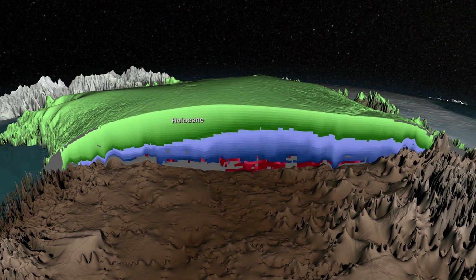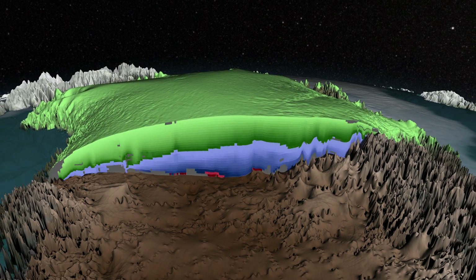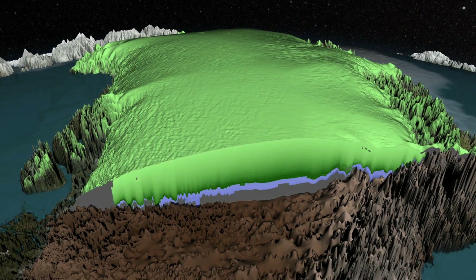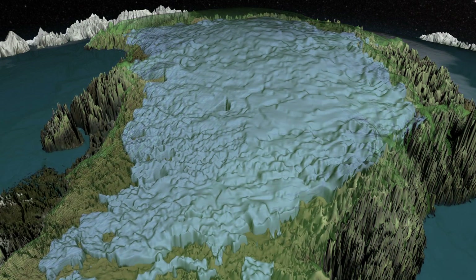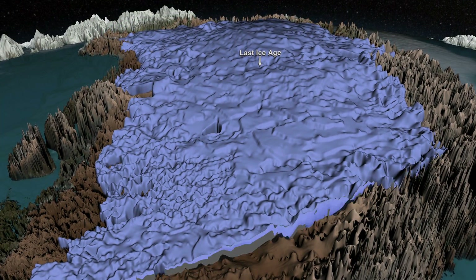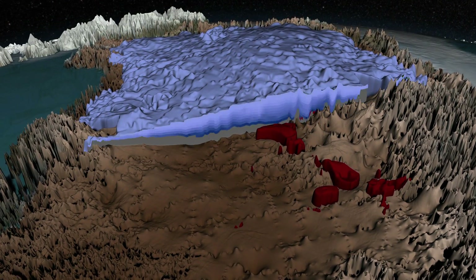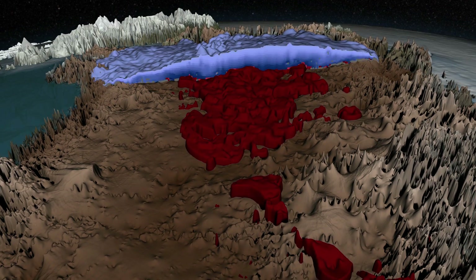The top layers from the Holocene period formed during the last 11,700 years and are fairly flat and uniform, though the thickness varies depending on how much snowfall occurred. Below this, deeper within the ice sheet, we see layers that formed during the last Ice Age. Layers from this period are darker and more complex, having been further squeezed and sometimes folded as they flowed over the rugged bedrock below.